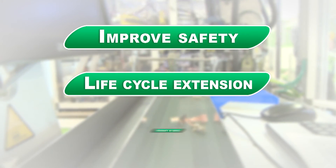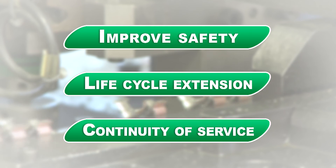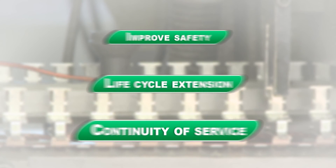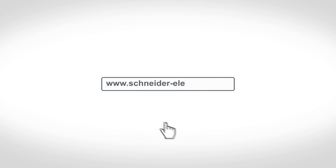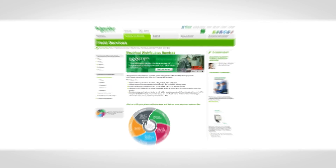So if you're looking to improve safety, extend the life of your equipment, and ensure continuity of service in the most efficient and cost-effective manner, we believe EcoFit is the perfect complement to maintenance operations. Go online and together, let's make the most of your energy.